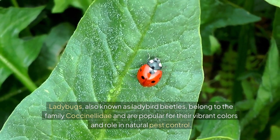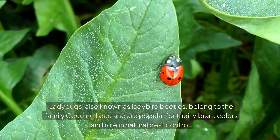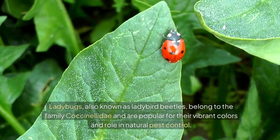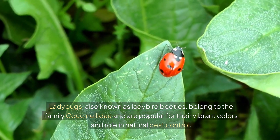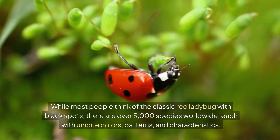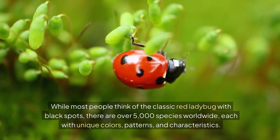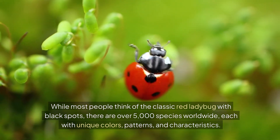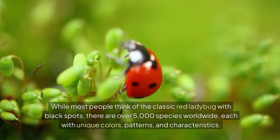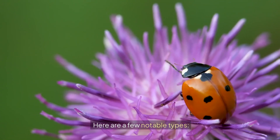Ladybugs, also known as ladybird beetles, belong to the family Coccinellidae and are popular for their vibrant colors and role in natural pest control. While most people think of the classic red ladybug with black spots, there are over 5,000 species worldwide, each with unique colors, patterns, and characteristics. Here are a few notable types.